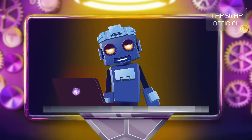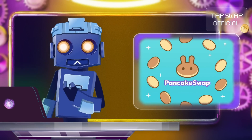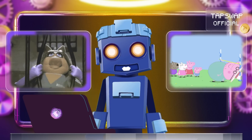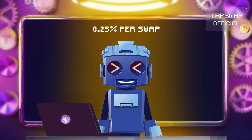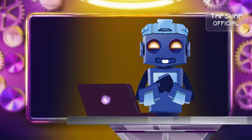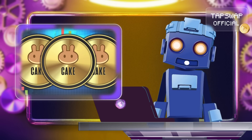The Binance Smart Chain also has its champ, PancakeSwap. This platform is known for its efficiency and super low fees of just 0.25% per swap. With PancakeSwap, you can even earn CAKE tokens that can be used for governance and staked for extra rewards.